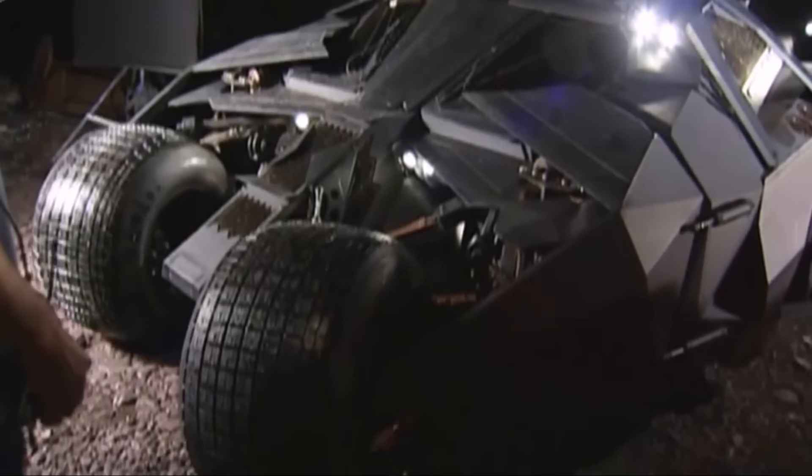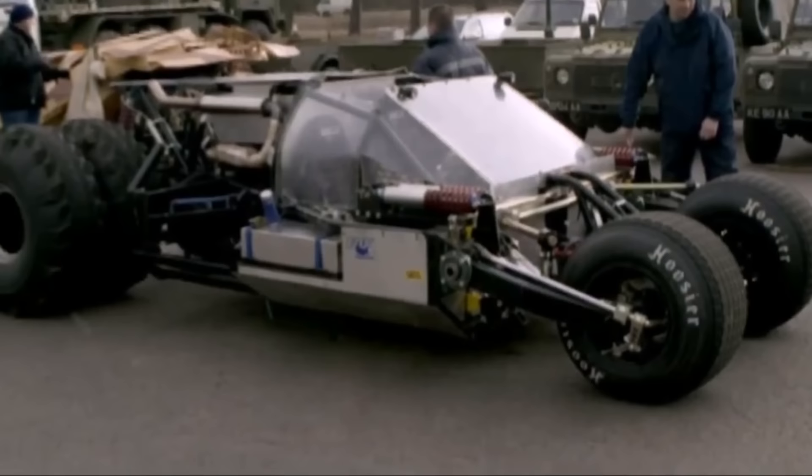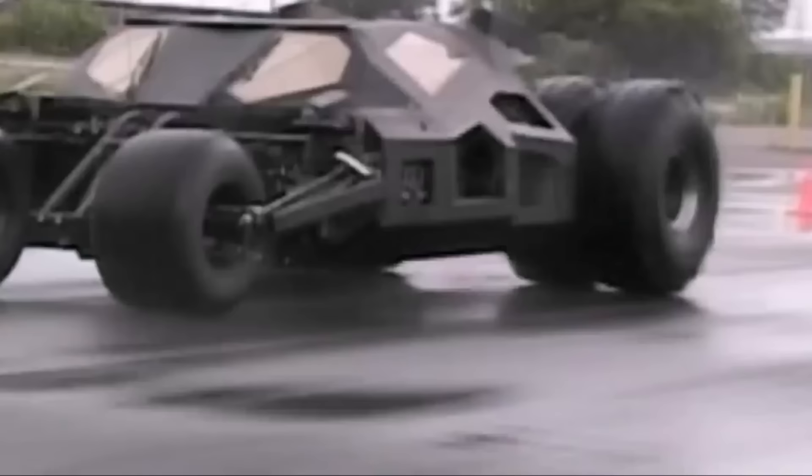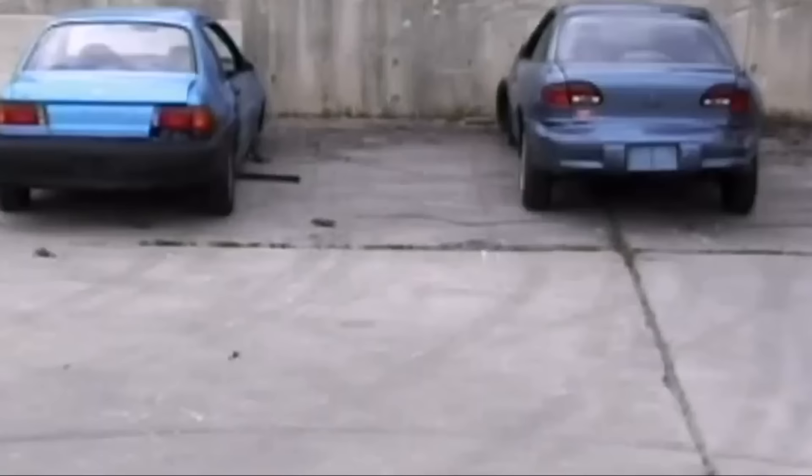We took that model to England and found great guys to produce the car full size. Chris Nolan wanted the Batmobile to be a real car — not just a car that looked pretty but didn't actually function. His aim was: I want this to be a mean machine, I want it to perform, I want it to go through things, and that was how we went into developing this whole car.